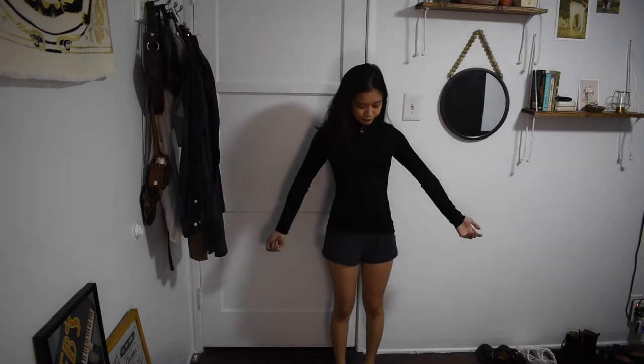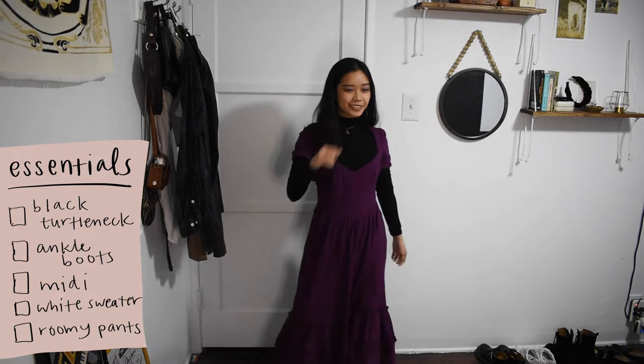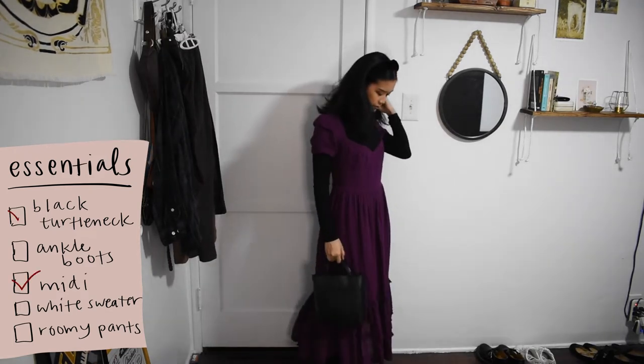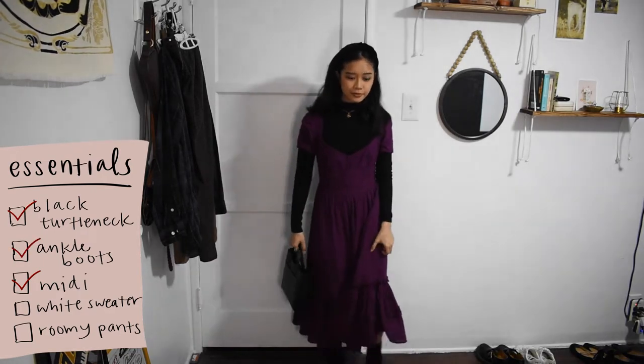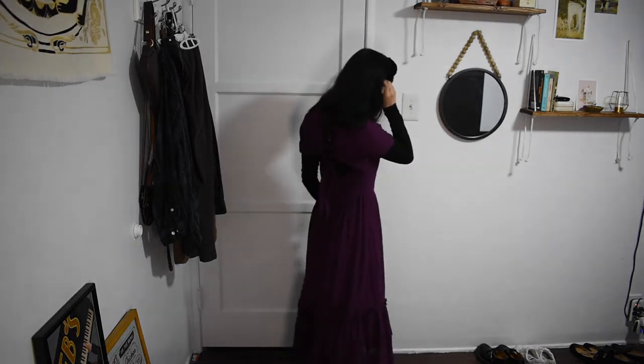Next, I'm cheating and taking this look from my previous video — link in the upper right-hand corner if you haven't seen it yet. I'm layering this plum dress with a ruffle hem over a black turtleneck and pairing it with my black lace-up boots. And to accessorize, I wore a black scrunchie headband — which you can barely see with my black hair, but it's there — and also this mini tote purse.